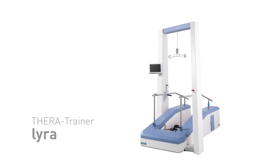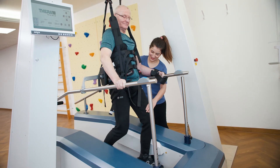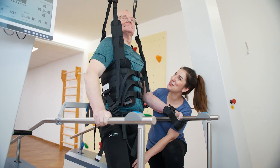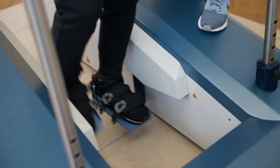The TheraTrainer Lyra is an outstanding robotic end-effector gait trainer that has been developed specifically to help patients with neurological disorders regain their ability to walk.